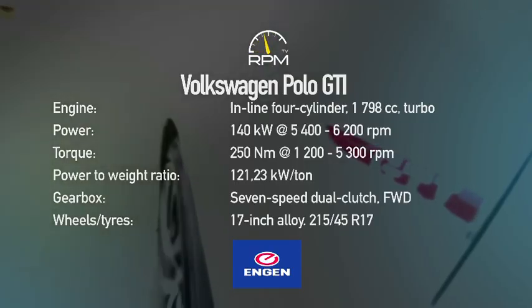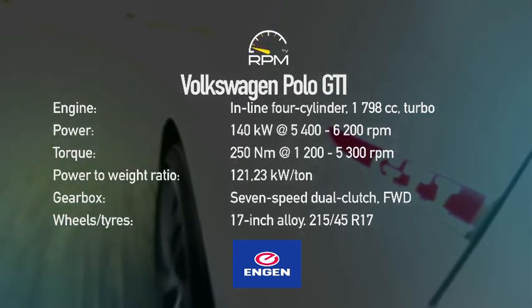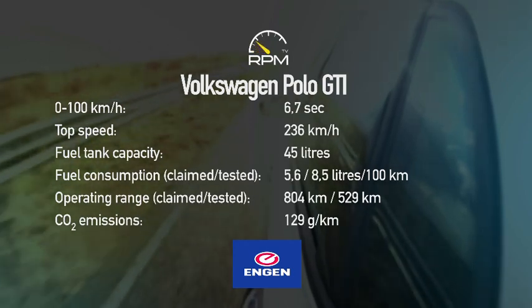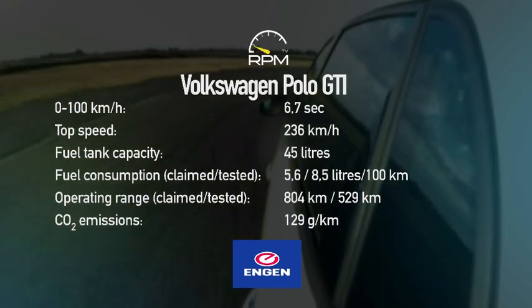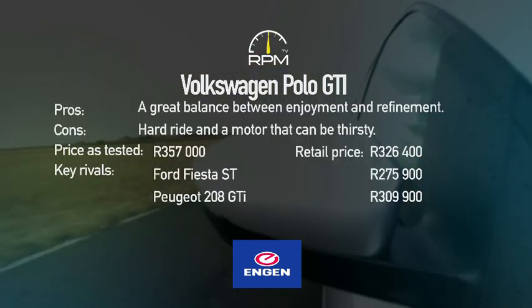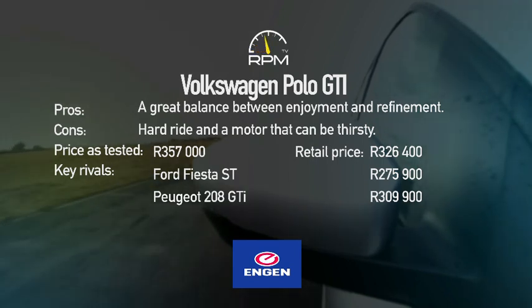VW has ditched the 1400 TSI in favour of a bigger, more powerful 1800 Turbo. The power delivery is linear, and although the manual gearbox allows for more torque, the performance figures are identical to the DSG. A harder ride and slightly thirsty motor are the only real concerns in the Polo GTI. Yes, it's more expensive than any of its competition, but it does offer more in the way of refinement and everyday enjoyment.